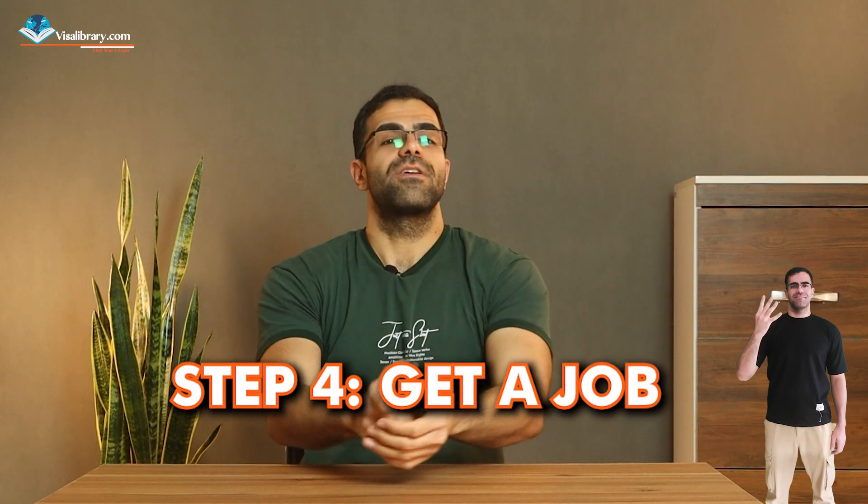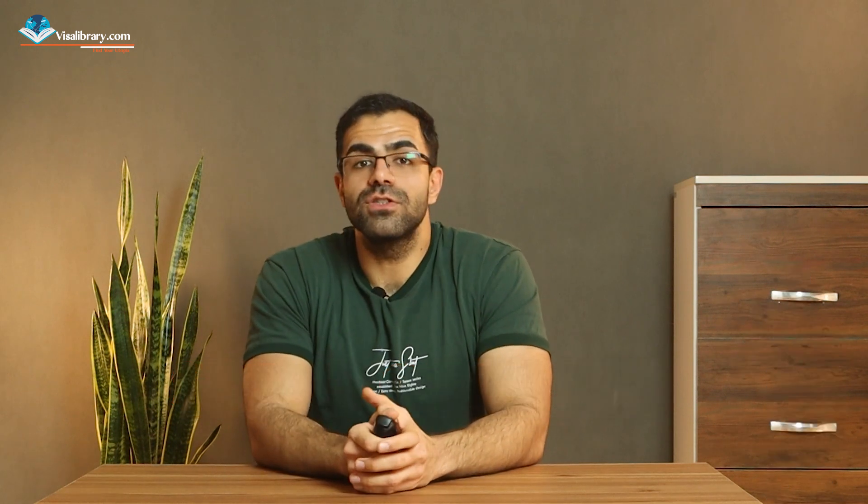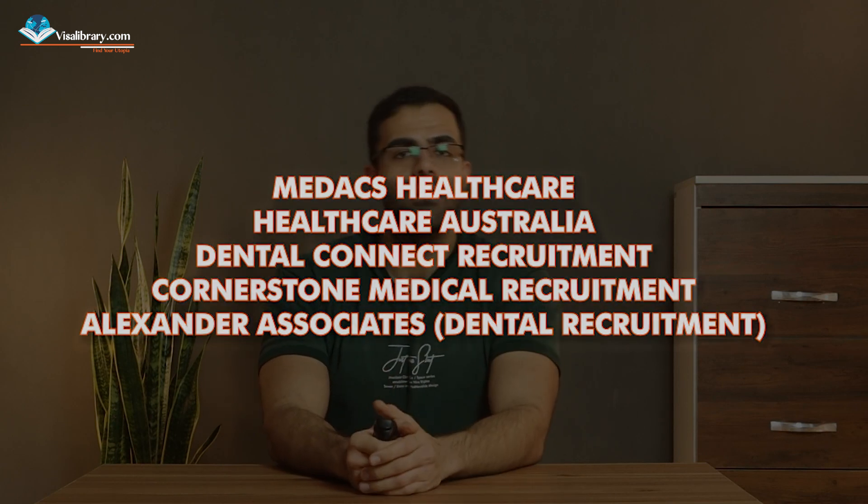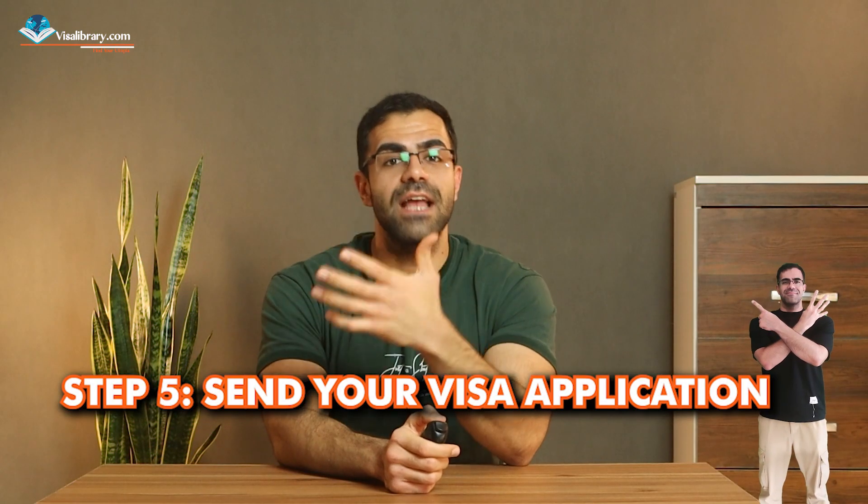Step four: get a job. You can look for jobs online or get help from recruitment agencies — totally your call.